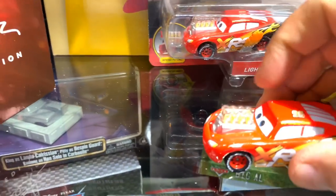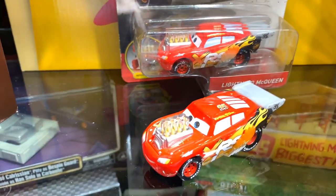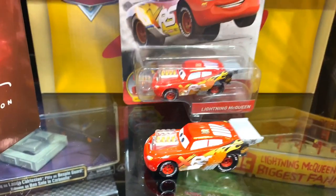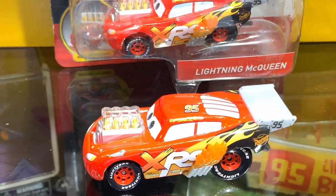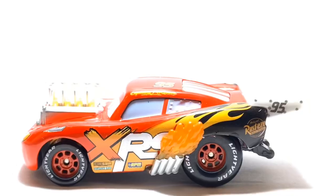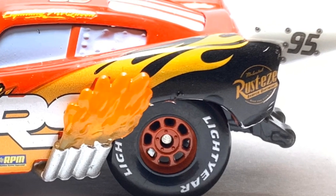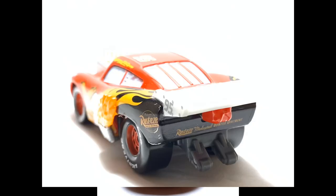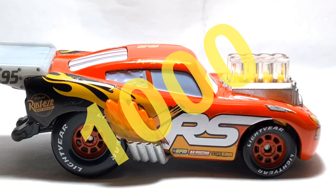Yo estoy seguro que cuando lo vean en tienda, se van a enamorar de estos carros. La única manera que lo pueden conseguir ahorita es por Amazon, no hay otro medio ni en Mercado Libre. Recuerden que me pueden ver en las redes sociales: estoy en Twitter, en Instagram, en Facebook y Tumblr. Déjenme sus comentarios, ¿qué opinan de este carro? Estén atentos a los próximos videos. Muchísimas gracias. Como siempre, les mando un abrazo y esperemos llegar rápido a los mil seguidores de YouTube.